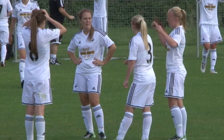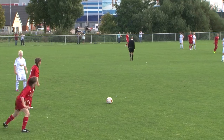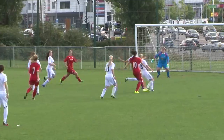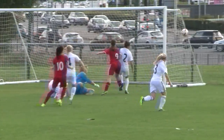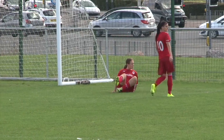Cardiff City Women faced Swansea at home on Sunday in the Women's Welsh Premier League. Cardiff started well, with a long ball upfield from Angharad Chown brought down by Broadhurst into the path of Alicia Davis, whose shot right in front of goal was saved by the Swansea keeper.